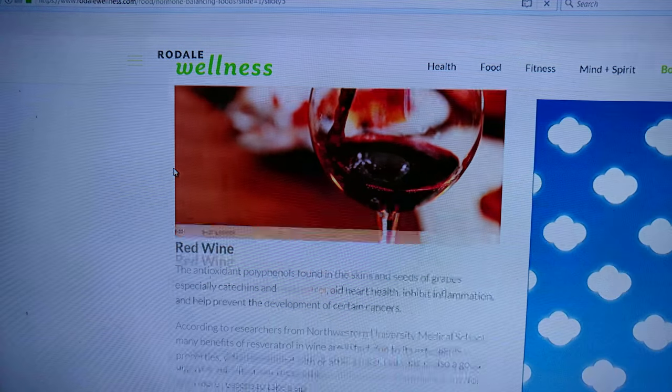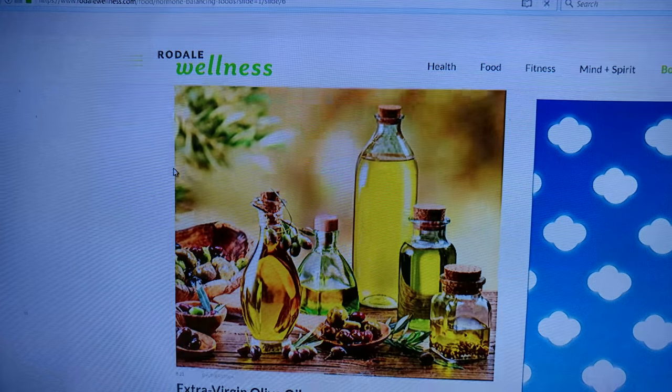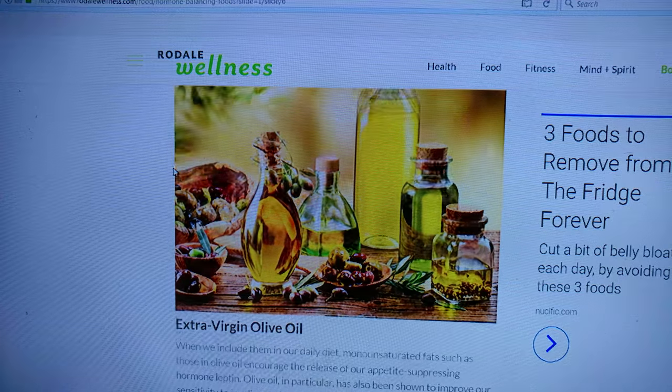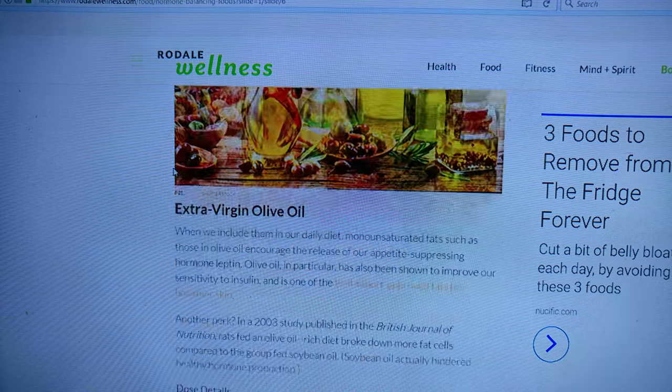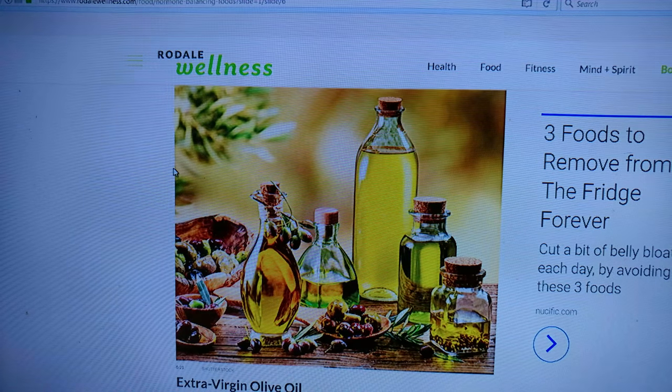Red wine. I haven't had a glass in many years. Maybe we should go get some red wine. Extra virgin olive oil — yes, we use that. But if we're doing cooking, we want the second press because of higher cooking temperatures.